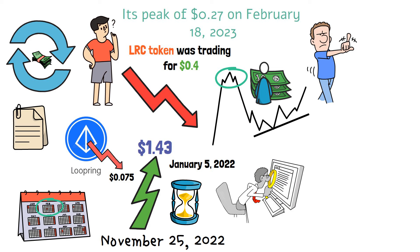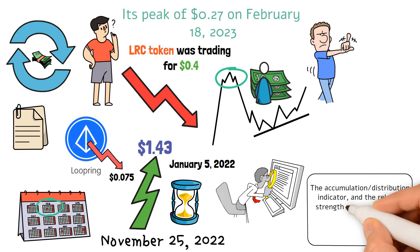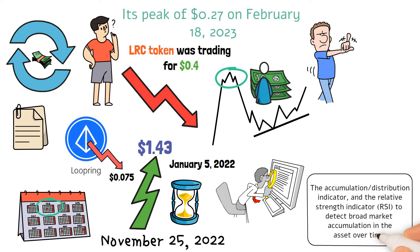This research was conducted over a full year. The 50-day simple moving average was combined with Bollinger Bands, the Accumulation/Distribution Indicator, and the Relative Strength Indicator (RSI) to detect broad market accumulation in the asset over time.